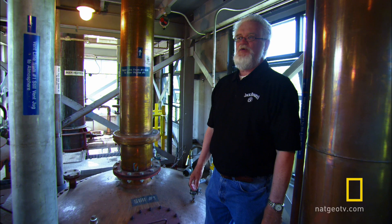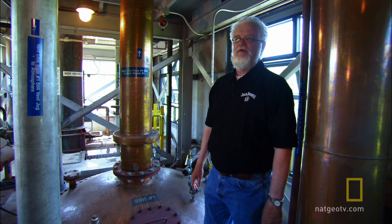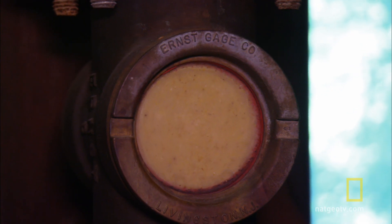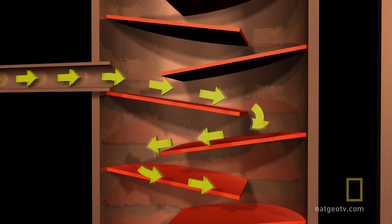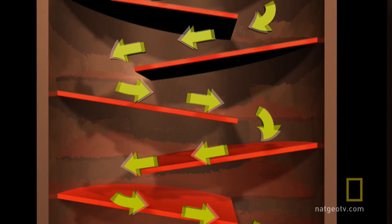Distillation is basically separating a very volatile material from the beer, and that volatile material is basically alcohol. The mixture flows into the system, seen here through an observation window. Inside the still, the mixture flows across a series of hot metal plates, heating it to around 200 degrees Fahrenheit.